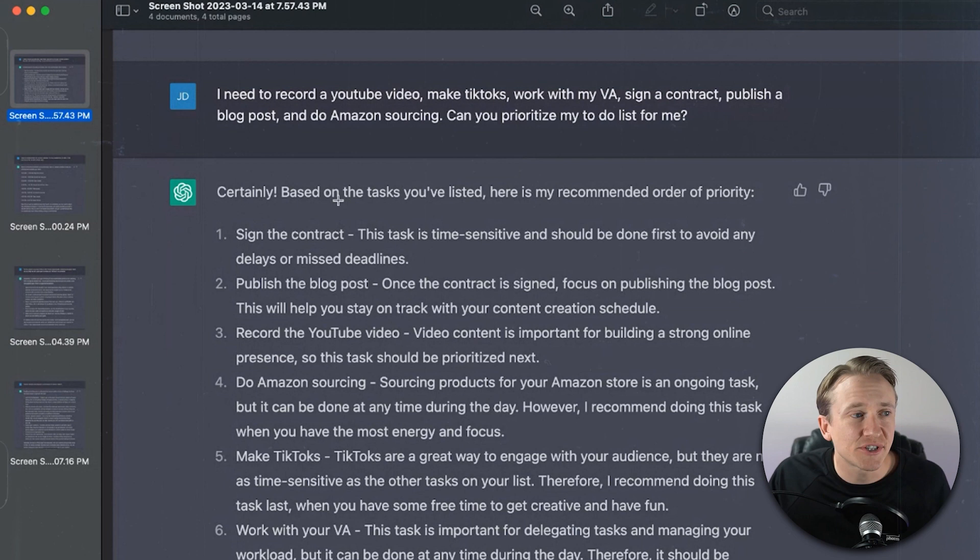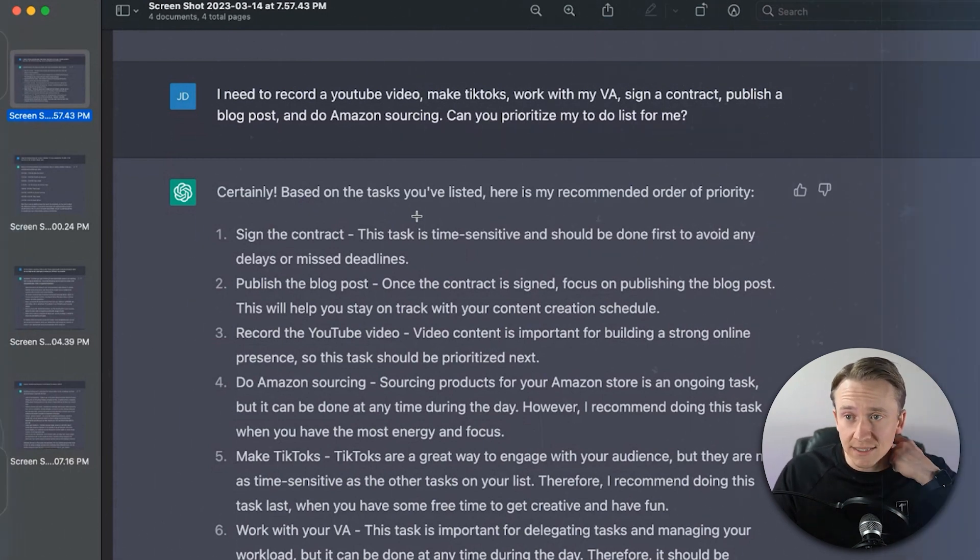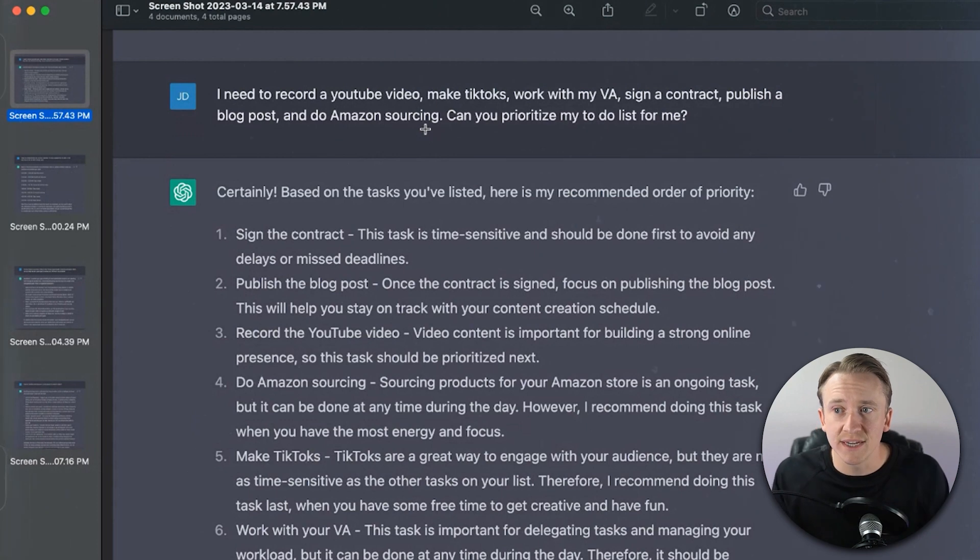As you can see in this example, I just gave it a very basic prompt: I need to record a YouTube video, make TikToks, work with my VA, sign a contract, publish a blog post, and do Amazon sourcing. Can you prioritize my to-do list for me? What I love is that it actually went and started to prioritize it based on its time-sensitive nature and urgency. This wasn't my actual to-do list — I just put a bunch of random stuff in here. The first thing it says is to sign the contract: 'This task is time-sensitive and should be done first to avoid any delays or missed deadlines.' That would be the exact first thing I would recommend based on urgency in the majority of cases.